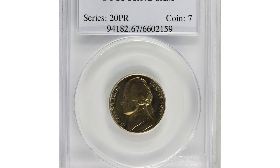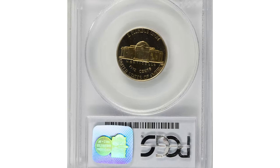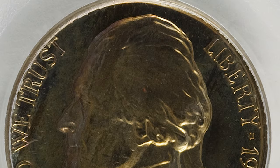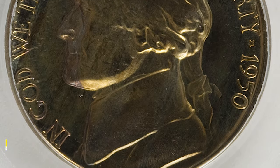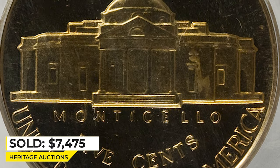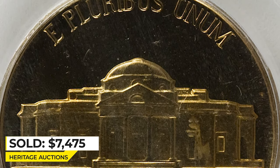Moving on to this 1950 Jefferson Nickel in PR67 Deep Cameo condition. Each side has beautiful gold patina, while the obverse field has wisps of champagne rose and violet color. A well-struck superb gem Deep Cameo proof with essentially pristine surfaces and outstanding eye appeal, it sold for $7,475 at Heritage Auctions.